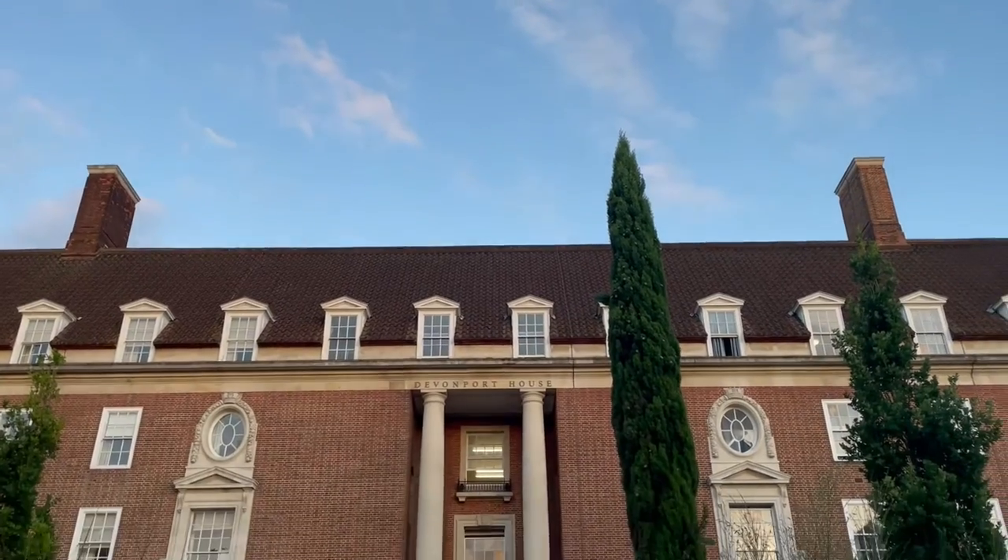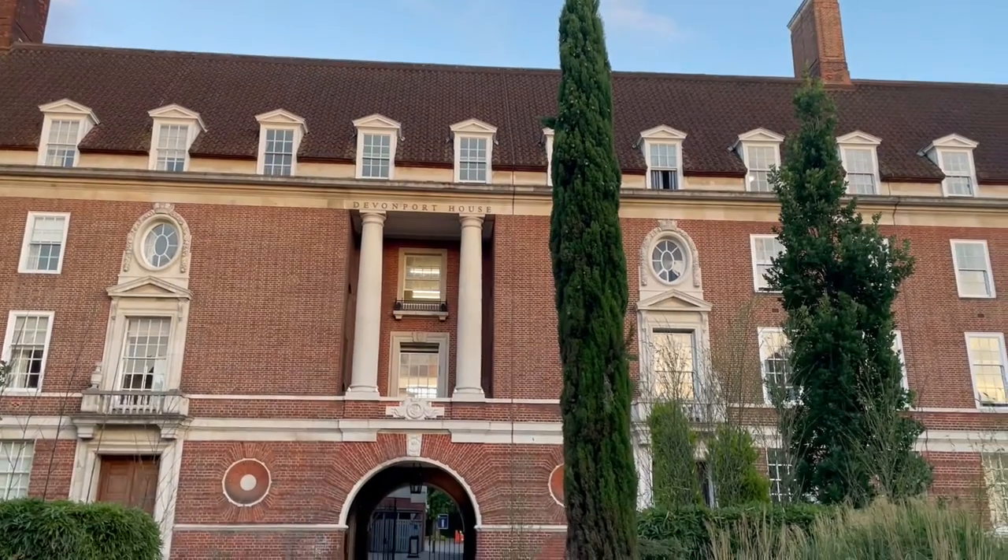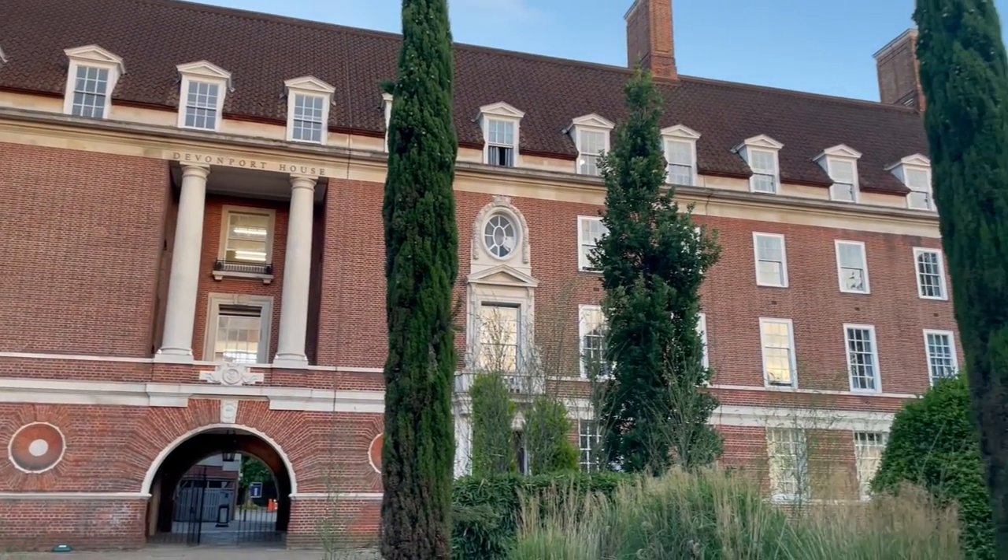Hi, I'm Emily. Welcome to my room at Devonport House at the University of Greenwich. This accommodation is for 25 years and older or postgraduate students.